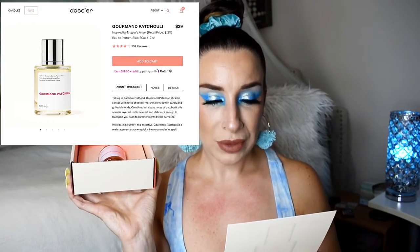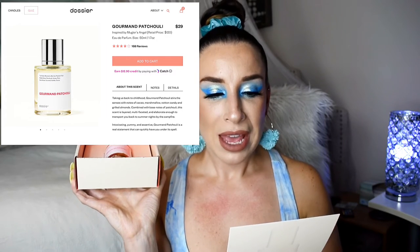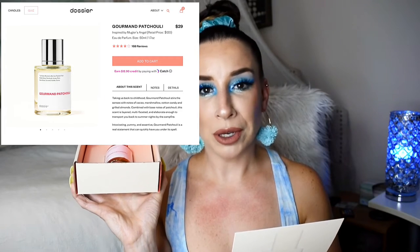It's the end of an era — I'm so sad. I love these so much. So this one is called Gourmand Patchouli. The top notes are Mandarin, Berries, and Passion Fruit. The middle notes are Patchouli, Honey, and Plum. And the base notes are Caramel, Vanilla, and Cocoa — all of that sounds delicious. This one is inspired by Thierry Mugler Angel Eau de Parfum. I am so in love with the Thierry Mugler Alien inspired Dossier scent, and I am so excited for another one. Let's check out Gourmand Patchouli.